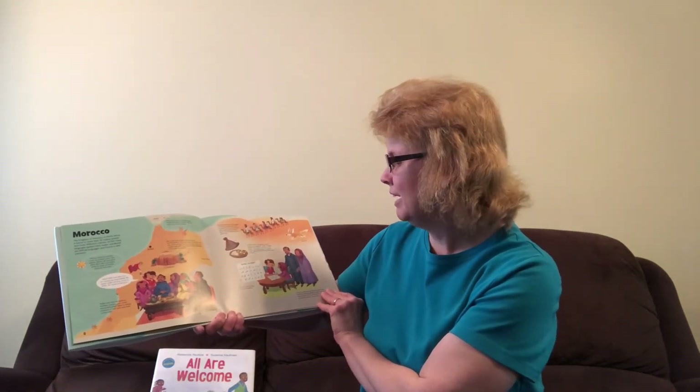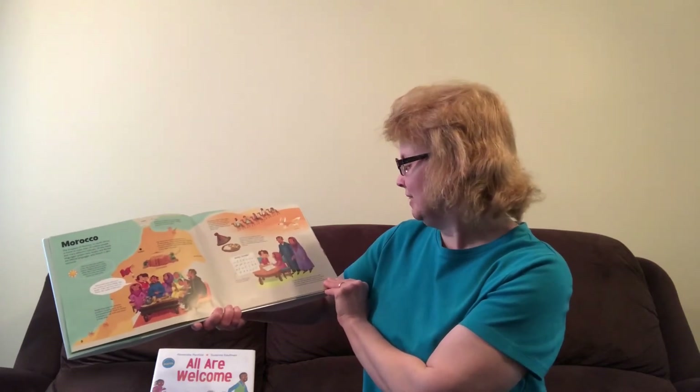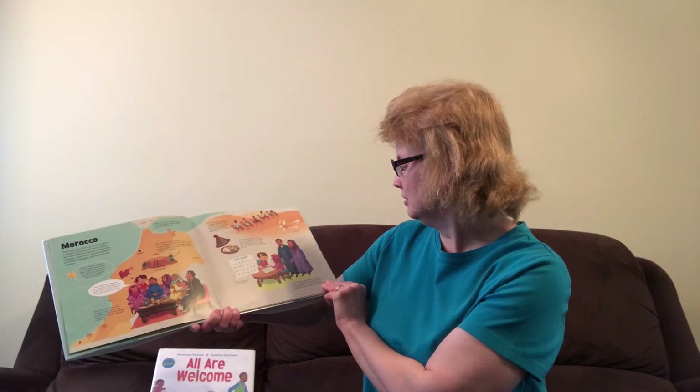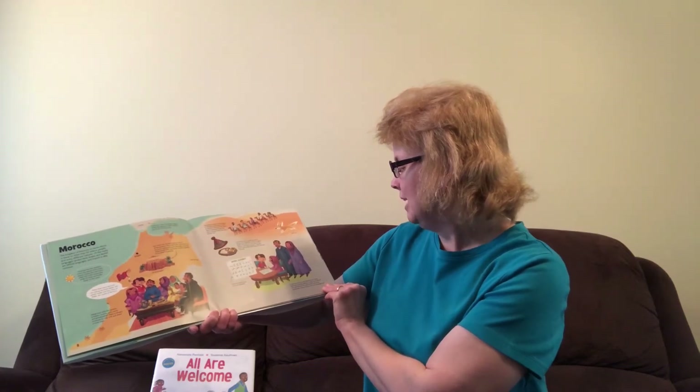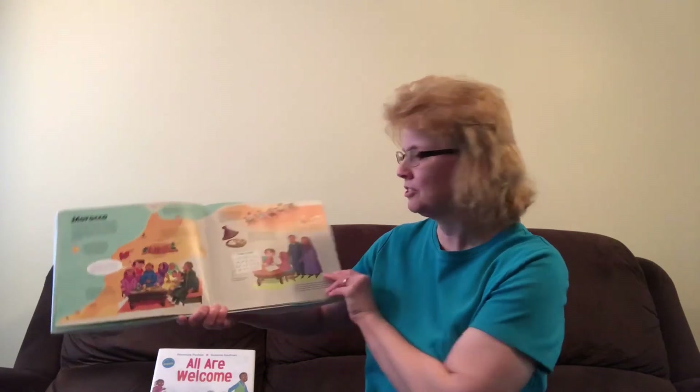Moroccans write using the Arabic alphabet. It was hot when I arrived. Malik and his family were each wearing a long, loose, hooded robe with sleeves. Men and women wear loose, comfortable clothes to keep cool in the hot temperatures.